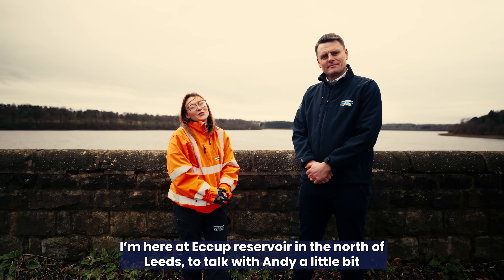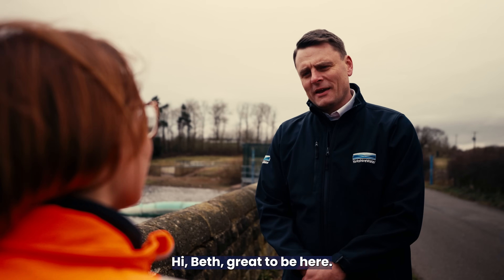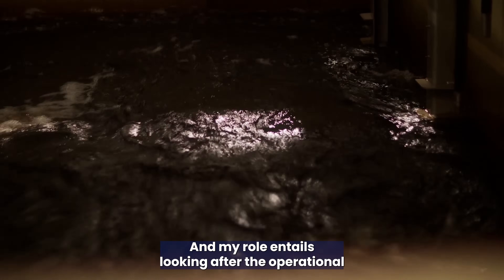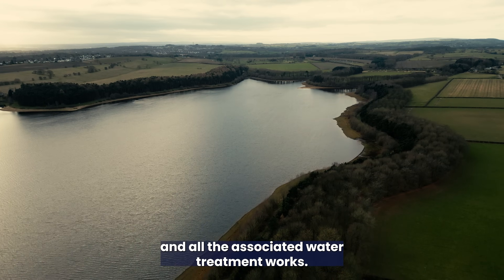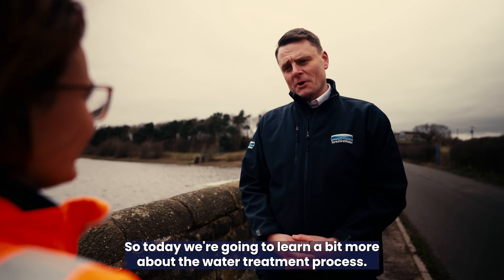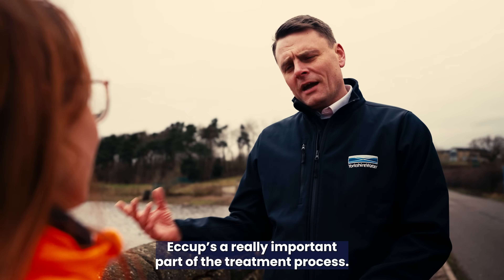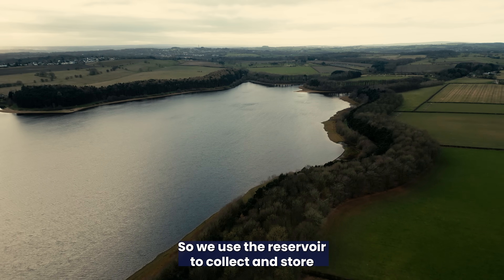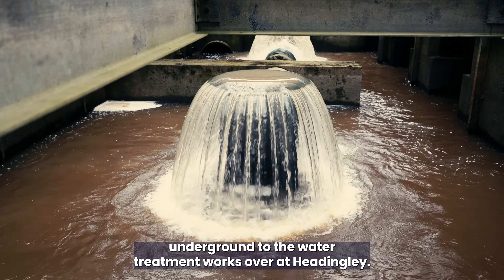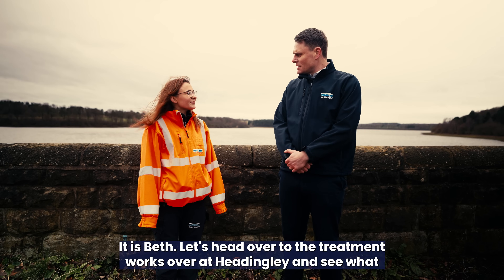I'm here at Eckert Reservoir in the north of Leeds to talk with Andy about his role. Andy, what is it that you actually do? Hi Beth, great to be here. I'm Andy, I'm the Head of Water Production and Maintenance Services. My role entails looking after the operational and maintenance teams that look after the raw water reservoirs and all the associated water treatment works. Eckert is a really important part of the treatment process — we use the reservoir to collect and store the rainwater that comes from the sky, and then our responsibility is to transport this water underground to the water treatment works over at Headingley. Let's head over there and see what takes place.